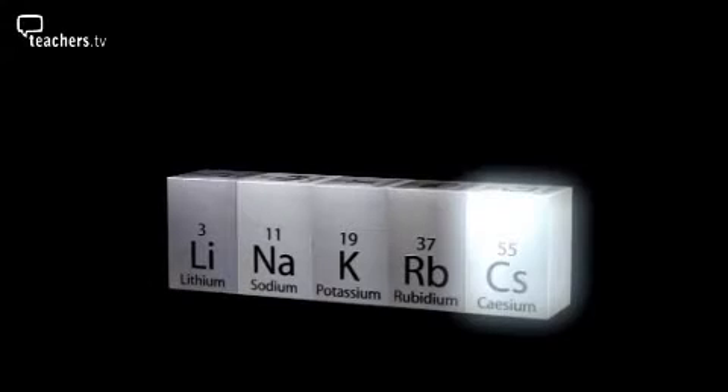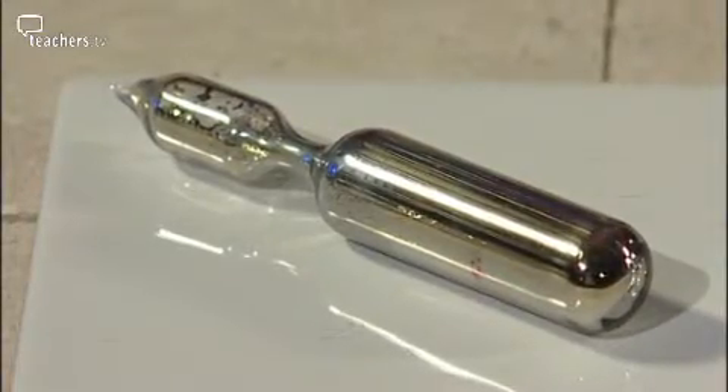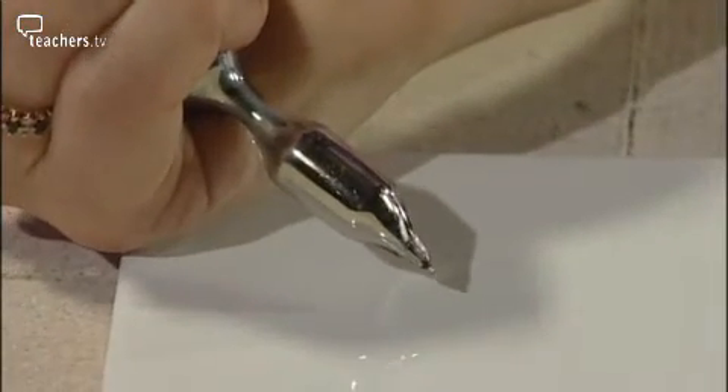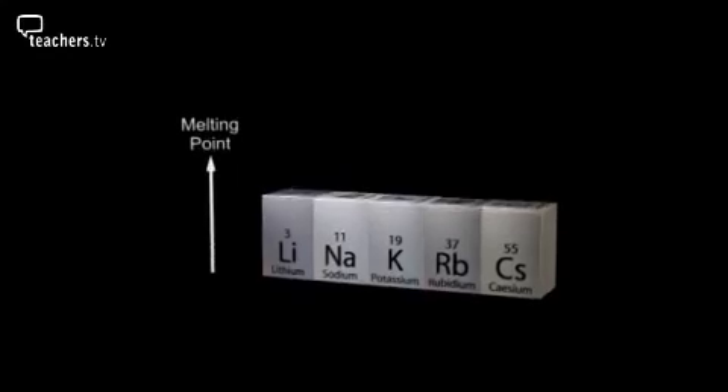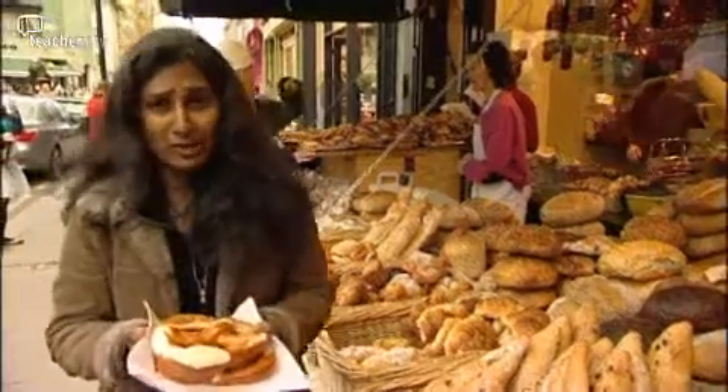What about cesium? Based on what we've seen from the other elements in this group, you'd expect it to react with oxygen and be soft to cut. It's also stored in a sealed glass container to keep oxygen well away from it. In fact, the heat from your hand is enough to melt it. As we go down the group, the melting point of each element decreases.